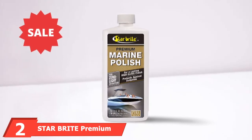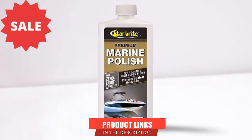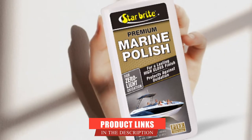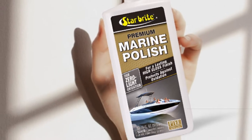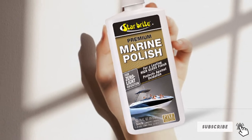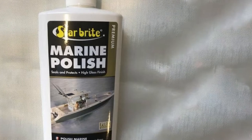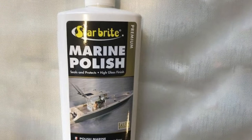Moving on to number two: Star Brite Premium Marine Polish. If you are looking for a reliable boat restorer and wax, this product can be the perfect choice for you. It ensures a long-lasting high-gloss finish and leaves behind special UV inhibitors, protecting surfaces from the sun's harmful rays that cause oxidation and fading.